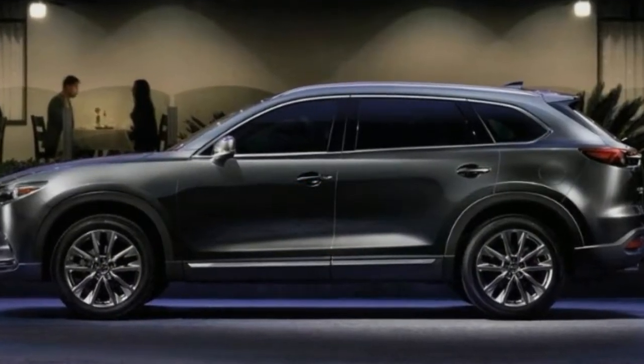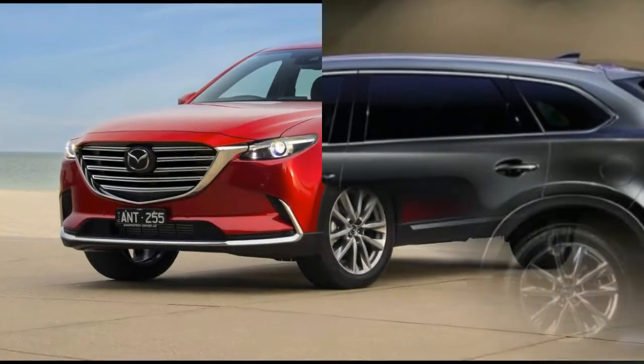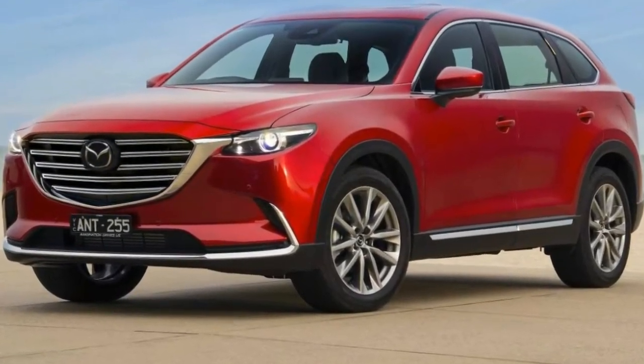But those compromises are small, and they weren't enough to sway us from naming it to our 10 Best Trucks and SUVs list for 2017.